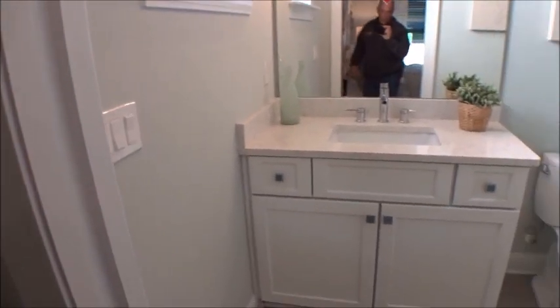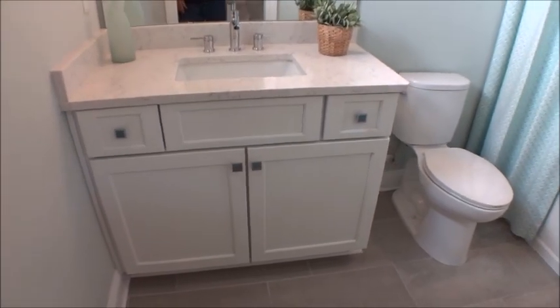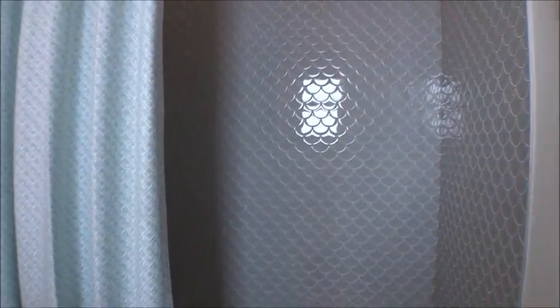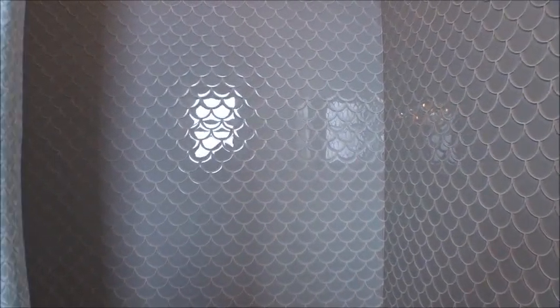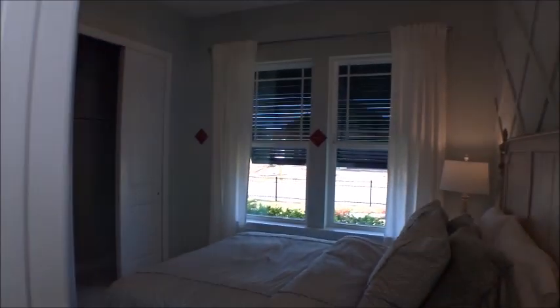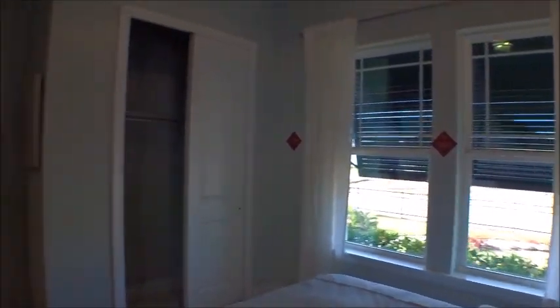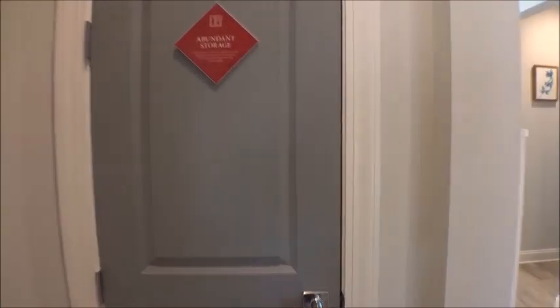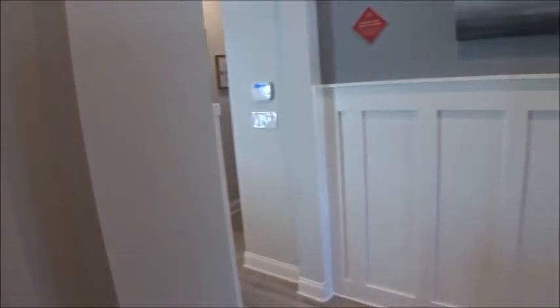Mastercraft has won best local builder multiple years in a row. Look at that tile work — pretty cool. They can do lots of custom touches, like these door handles. All interior doors are solid, not hollow. There's a linen closet right off the front entry that you could also use as a coat closet.